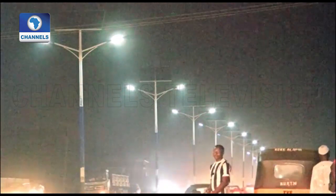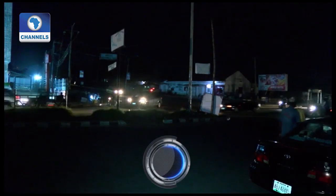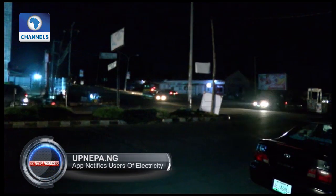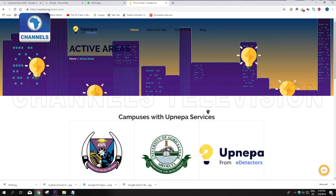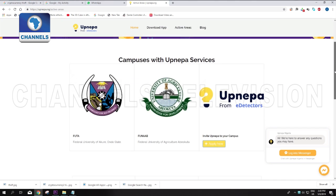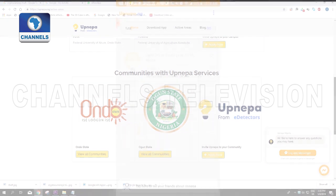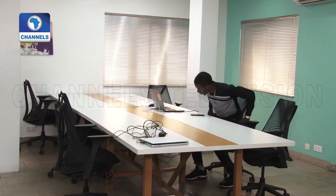Having a stable electricity supply is key, but unfortunately the lack of it is one situation many Nigerians have had to constantly deal with. But now there appears to be a little change with upnepa.ng, a software application developed by students of the Federal University of Technology Akure. The app notifies users about when and where electricity is available.